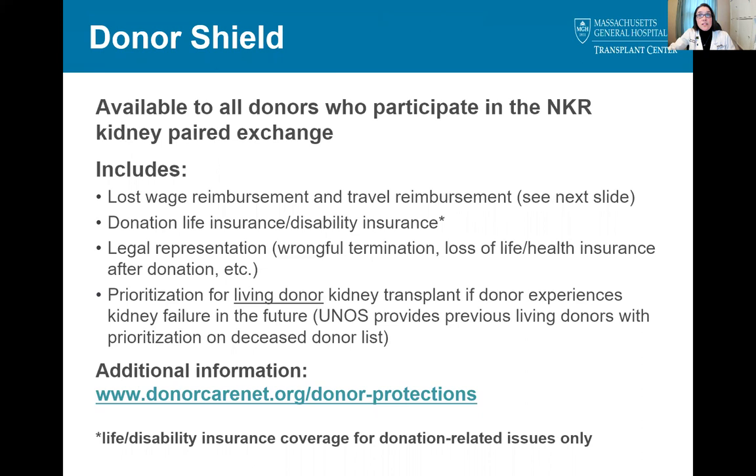Finally, we wanted to discuss one additional perk of donation through the National Kidney Registry. NKR now offers their Donor Shield program to all donors who participate in a paired exchange. Donor Shield includes lost wage reimbursement and travel reimbursement, life insurance and disability insurance for donation-related issues, legal representation for situations such as wrongful termination or loss of life or health insurance after donation, and prioritization for a living donor kidney transplant through NKR if the donor experiences kidney failure in the future. UNOS provides previous living donors with prioritization on the deceased donor waitlist. You can find additional information on Donor Shield at the link listed here.